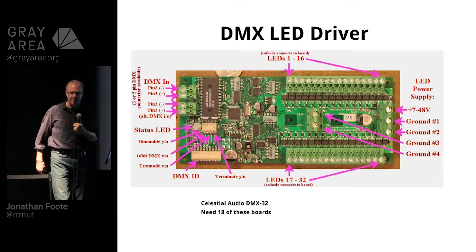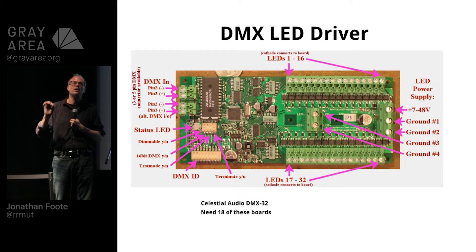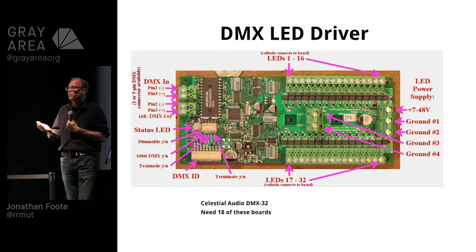So, LED strip — how do we drive them? We drove them using DMX, using this driver board done by Celestial Audio, a guy named Jesse Lackey over in the East Bay. They have these wonderful boards that drive 32 channels of LEDs, so roughly 10 branches — because every branch has RGB, and RGB takes up three channels. We had 189 branches, so we needed about 18, 19, 20 of these boards with some spare.